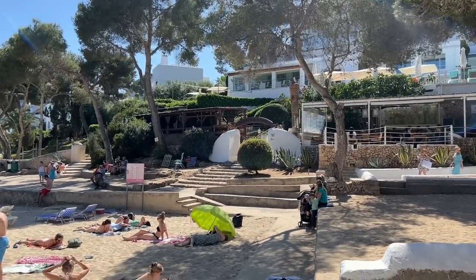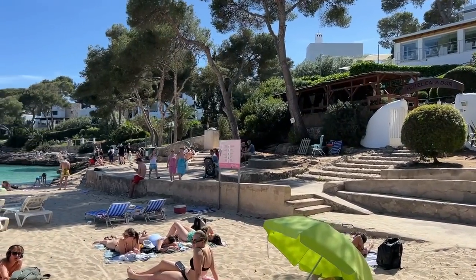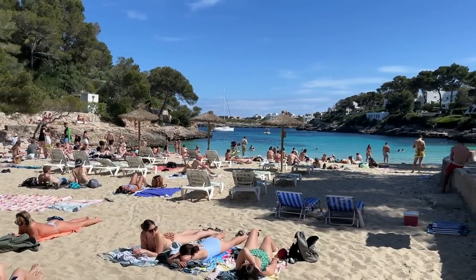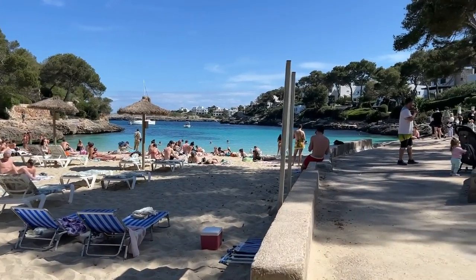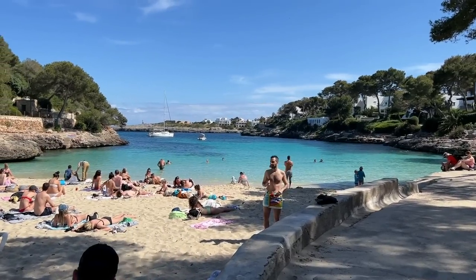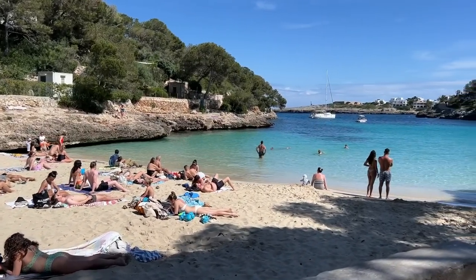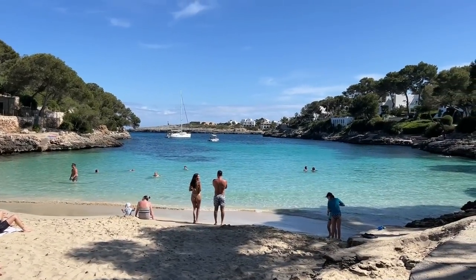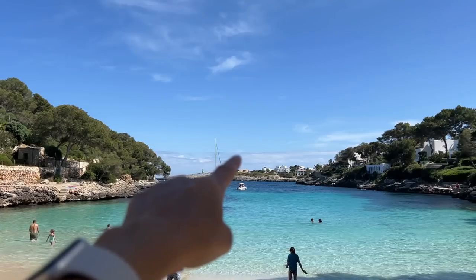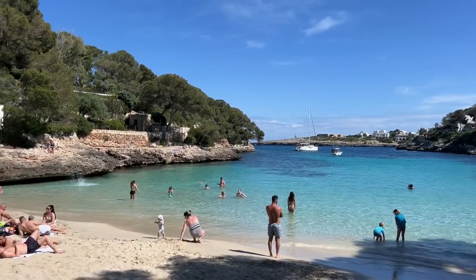You can find more information about the Hotel Cala Dor on the link in the description below this video and also on my website. Now like so many of the Cala Dor beaches, Cala Petita isn't a big beach at all — it's a very small but very beautiful beach. It's amazing to see it so busy here earlier on in the season. I can even see some people in the water swimming. I can also see the old naval fort S40 over in the distance. We're going to leave the beach now and head on around to Cala Gran.